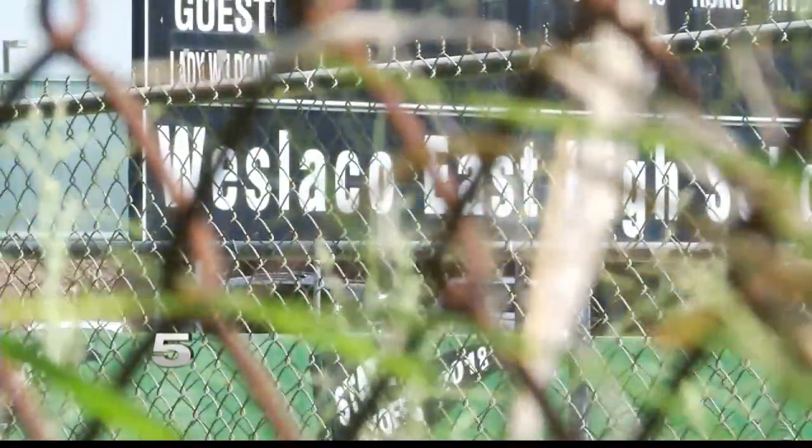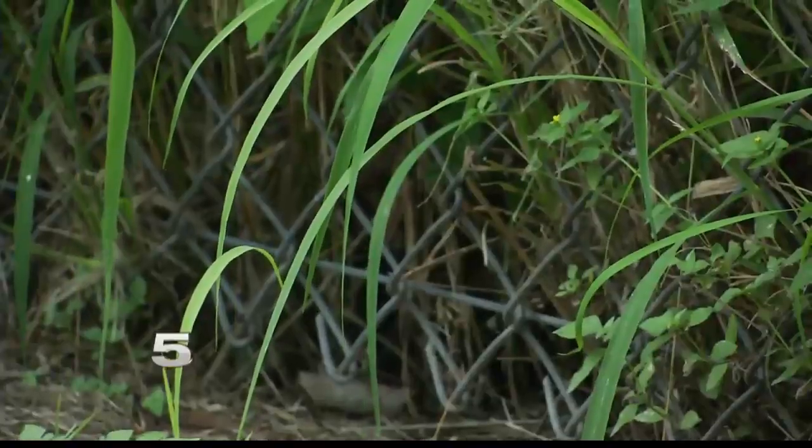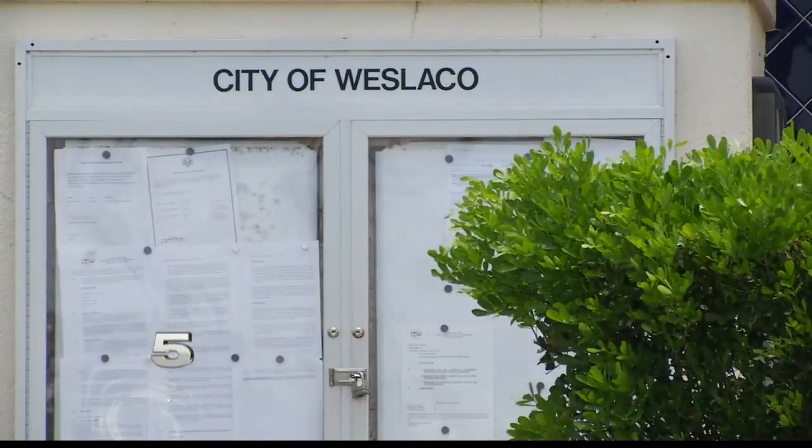Cavazos is concerned with the drainage ditch between his home and the high school. He says the ditch is only being maintained on the sides of the school, but not in the middle of the residential area where his home sits. Cavazos reached out to the city of Weslaco to see what they could do.